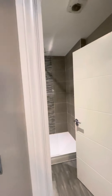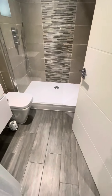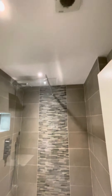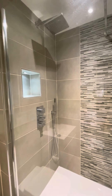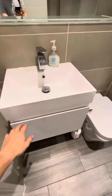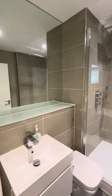On the left hand side we've got our shower room with our thermostat for the underfloor heating, which is also throughout the building and the property. Extractor fan, shower, storage, and a large mirror.